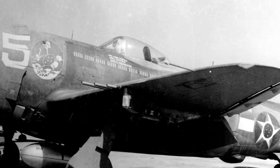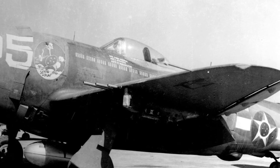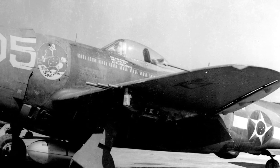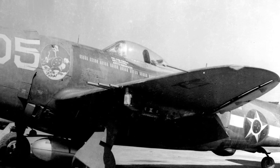He began to see the pattern. Every part of this plane — engine, airframe, armament — reflected one thing: industrial power. The Americans could afford to build things heavier, stronger, and more complex because they had the factories, the manpower, and the materials.